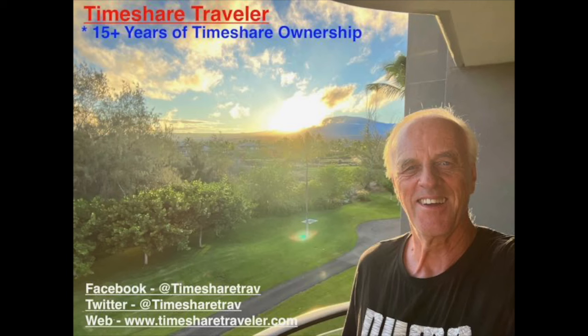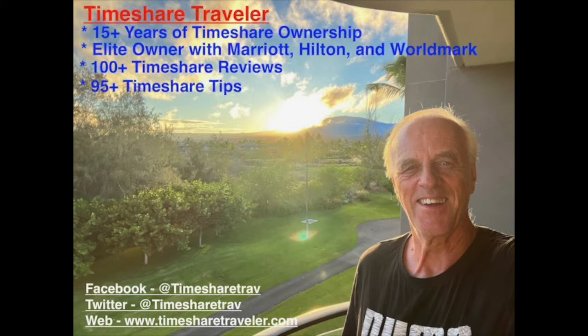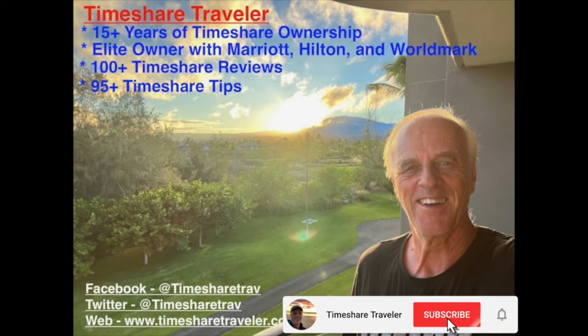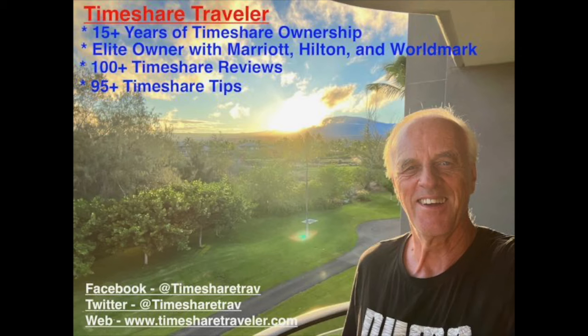Hi, this is Cliff, and I'm the Timeshare Traveler. Welcome to my channel. The purpose of my channel is to educate those who love traveling in timeshares. I've been an owner for 15-plus years. I have elite ownership with Marriott, Hilton, and Worldmark. I've published over 100 timeshare video reviews and over 95 timeshare tips. I can be found on Facebook and Twitter at Timeshare Trav, and on the web at www.timesharetraveler.com.